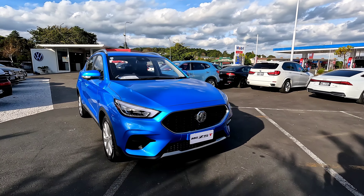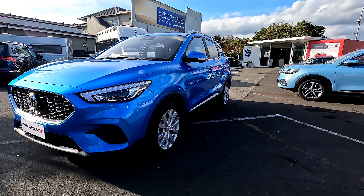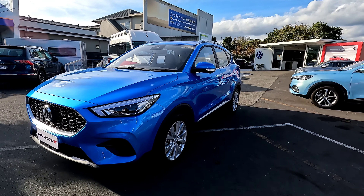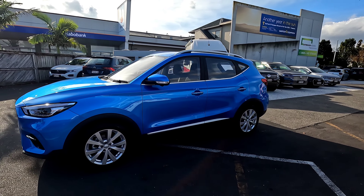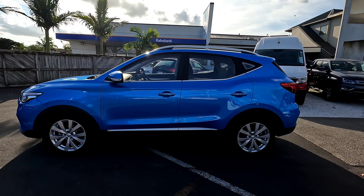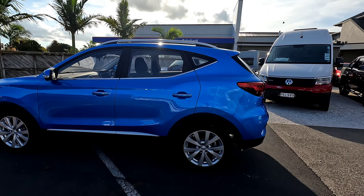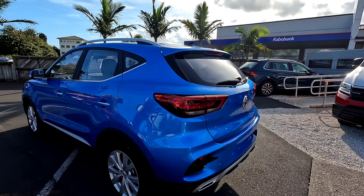Hey guys, in this video we're going to have a quick look around at the MG ZST Core. This is the 2022 vehicle in New Zealand and Australian spec. It is currently retail priced at $27,990 New Zealand dollars driveaway, and that includes annual costs like registration and warranty.